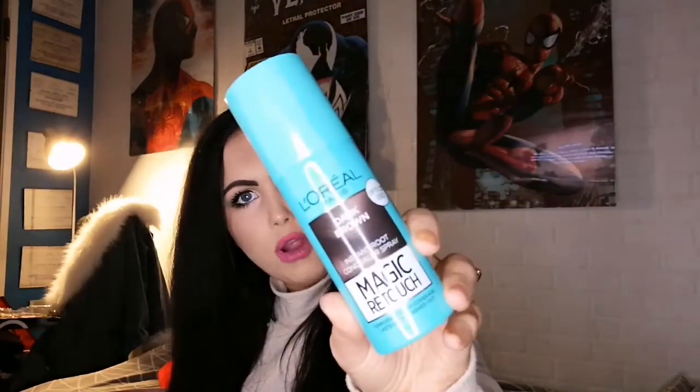Last but not least is the L'Oreal Magic Retouch root spray in the shade Dark Brown. It's a root spray and I have sprayed it into the nozzle already but haven't tried it in my hair yet — I'll do a testing video on it. But obviously it's going to come in handy over the next couple of weeks when roots start coming through. I think it's about five to six pounds, cheaper at Savers. They have loads of different shades from platinum blonde to black.